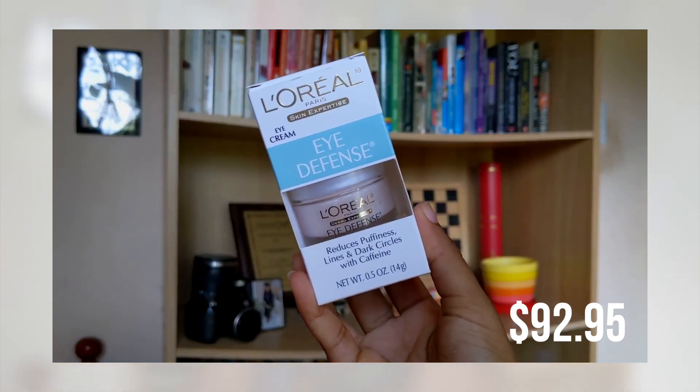The next thing I got was the L'Oreal Eye Defense eye cream, which is for reducing puffiness, lines, and dark circles. Like I said, I'm working on my skincare routine. My sister uses it so I've tried it before and decided to give it a proper try. I really wanted something to help with puffiness because I just have puffy eyes for no apparent reason, so I wanted to see the results I'd get.